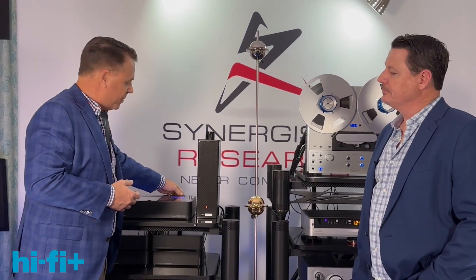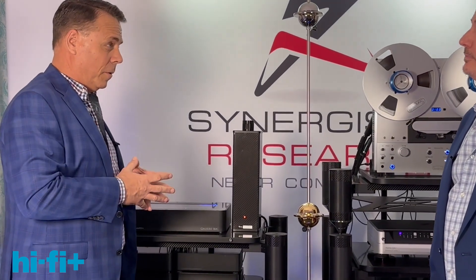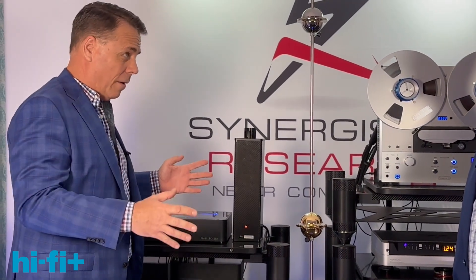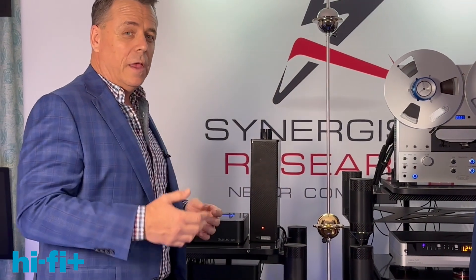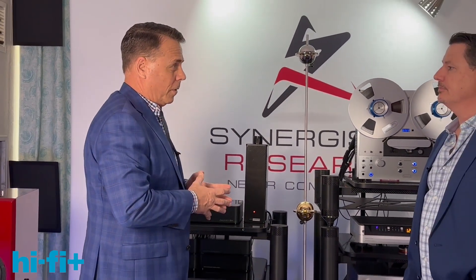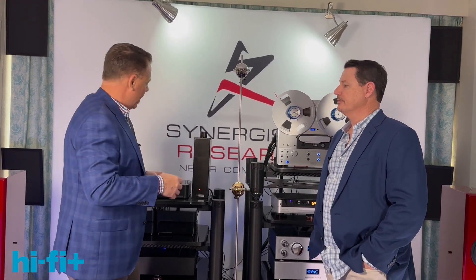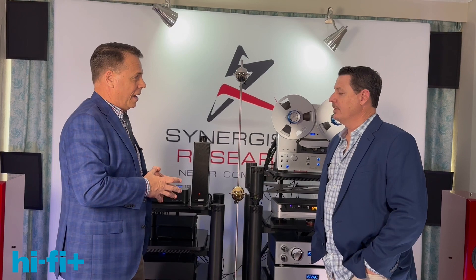It enables you to bias your ground with harmonics of the Earth-Schumann resonance. So you don't have to have it biased with Wi-Fi and cell towers and cell phones and all this stuff, which just creates noise and really degrades the listening experience. Instead, you replace that with harmonics of the Earth-Schumann resonance, and each of these harmonics gives you a different take on the sound. You pick the take in the context of your system by listening to the different frequency options.